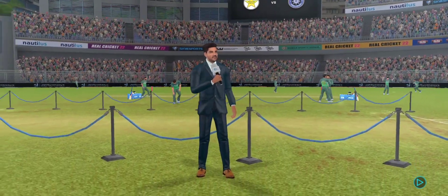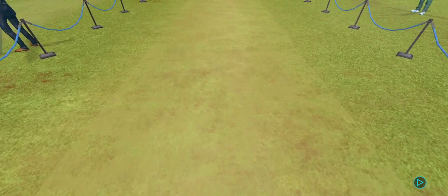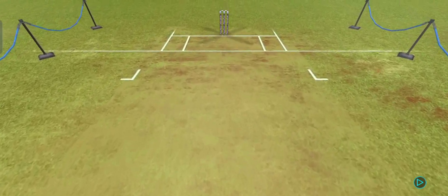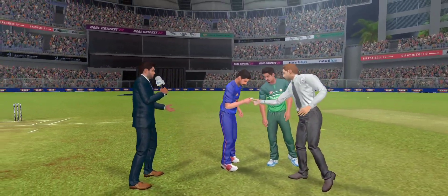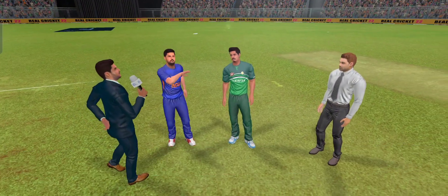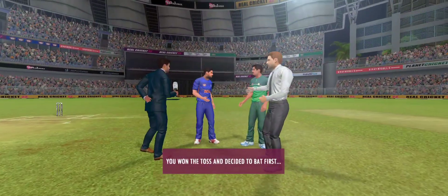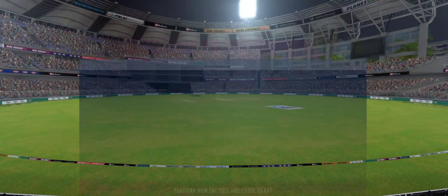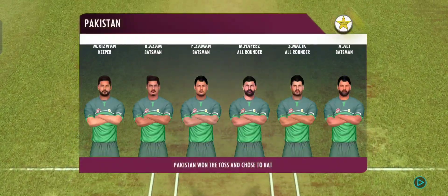There is grass on the pitch — looks like swing and seam bowlers will have a big role to play today. Greetings everyone, we have both the captains and the match referee for the toss. The captain wins the toss and elects to bat first. These players will be taking the field today; both teams look balanced and eager to perform.